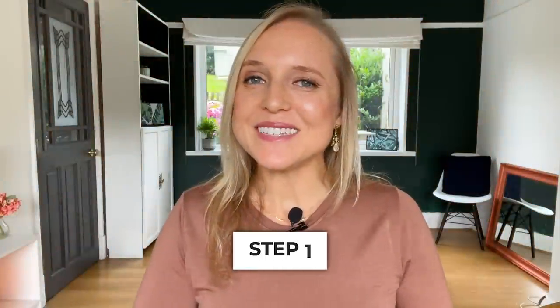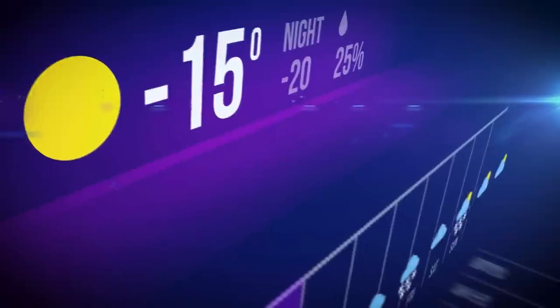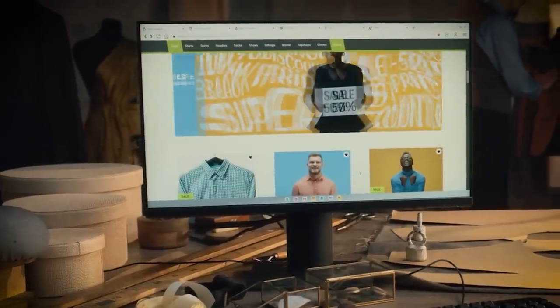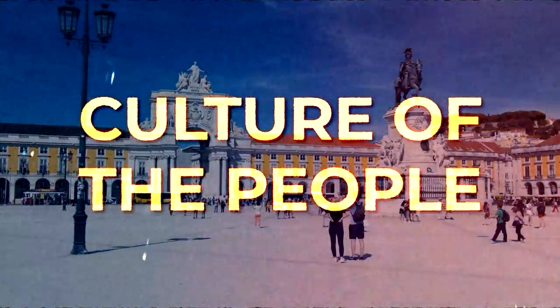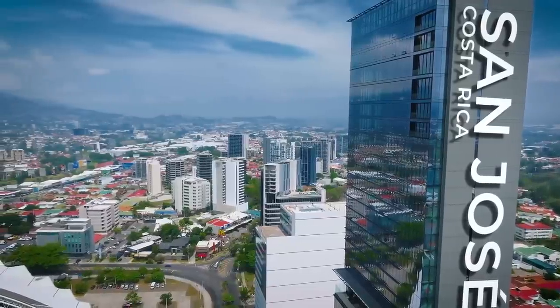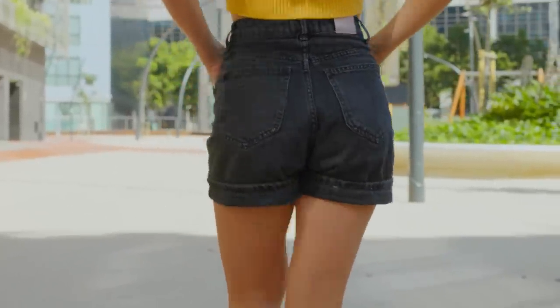My first tip is to dress for the occasion. Always spend some time researching the weather and also the style of the place you're going in advance, so that way when you arrive you can be prepared for the elements but also dress in alignment with the culture of the people. For example, only tourists wear shorts in San Jose, Costa Rica, so you should bring more casual pants and jeans.